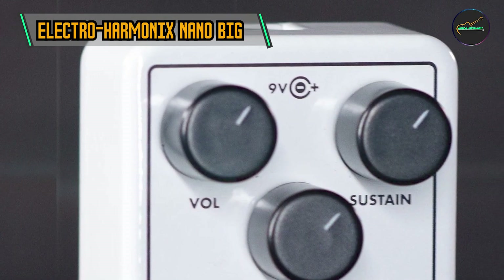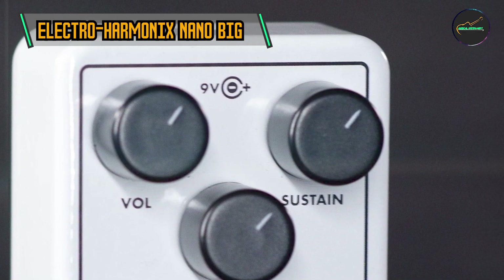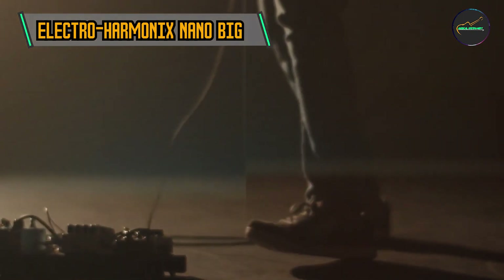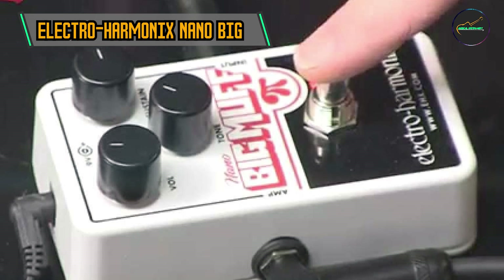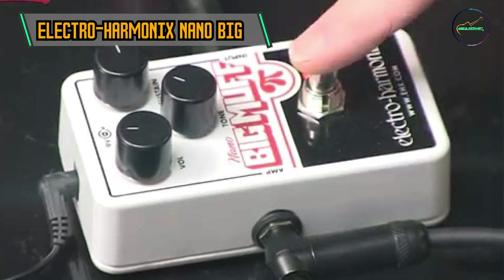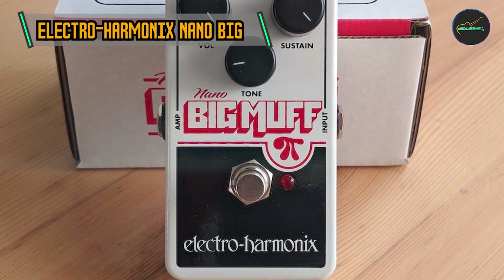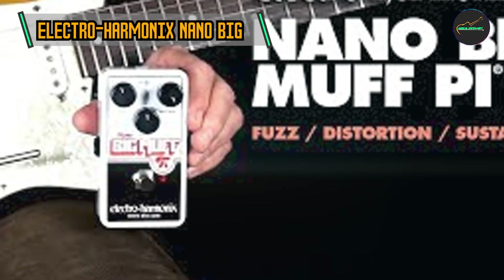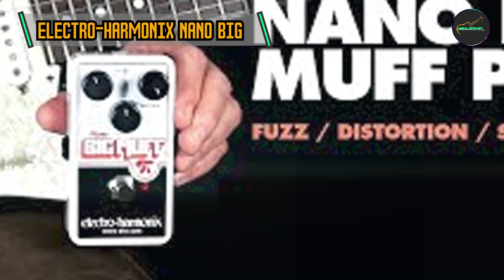Key features — Classic fuzz tones: The Nano Big Muff Pi is celebrated for its classic fuzz tones that range from warm and creamy sustain to biting, saturated distortion. Its circuitry preserves the vintage character of the original Big Muff Pi, delivering that unmistakable sound heard on countless recordings. Compact design: The Nano designation indicates the pedal's compact size, making it an ideal choice for musicians with limited pedalboard space. Despite its small footprint, the Nano Big Muff Pi doesn't compromise on sound quality or versatility.